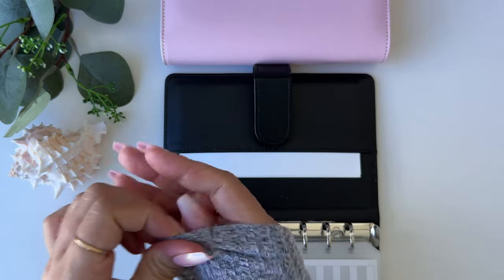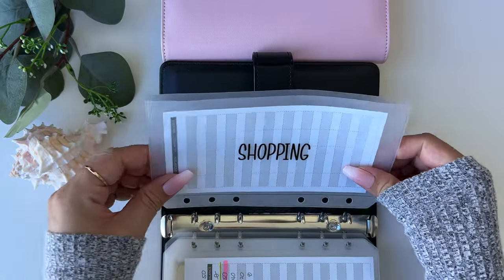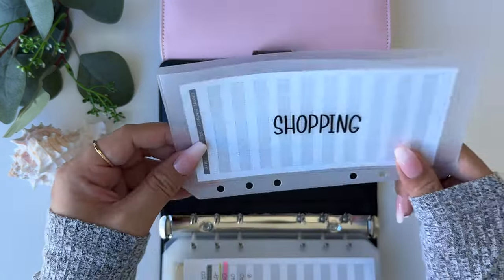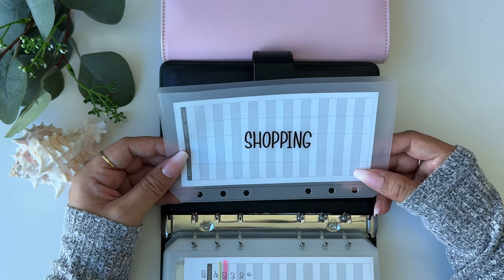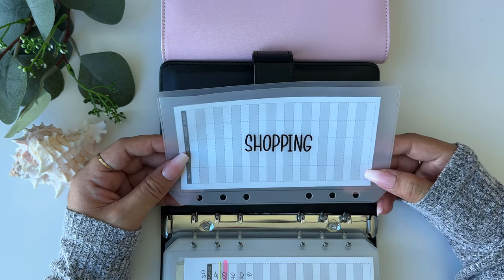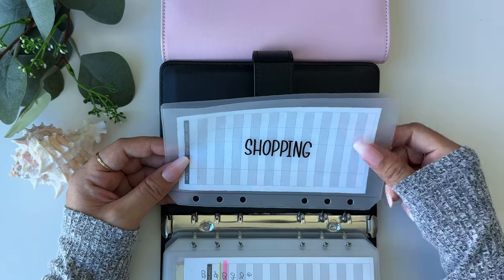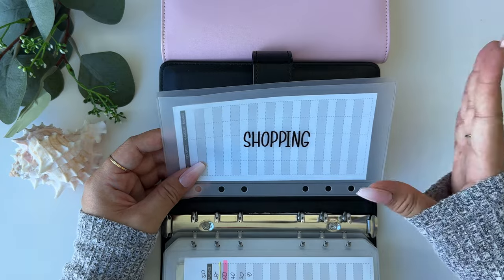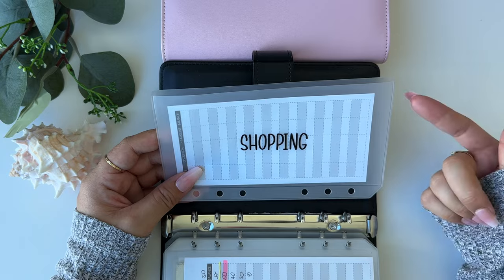Now we're going to add the new envelopes. First is shopping. In December I used this for Christmas, but going forward it'll be for miscellaneous things I may not anticipate buying for the month — kind of a buffer if I go over in another category. Shopping will be stuffed with my second paycheck, and whatever is left after filling my other envelopes will go in here.